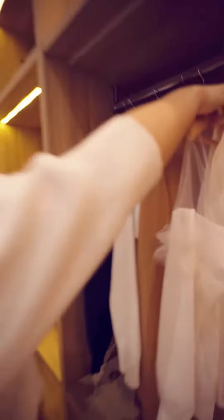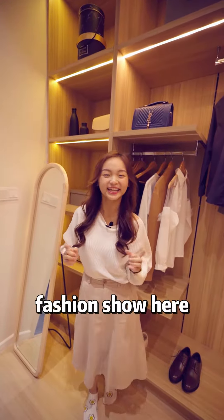Let me show you my favourite spot — the walk-in wardrobe space! Just imagine having a private fashion show here. Isn't it amazing?